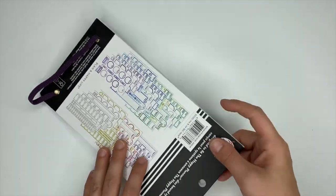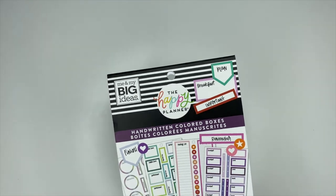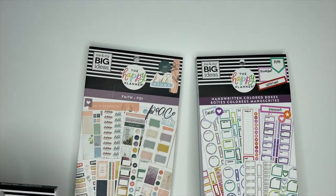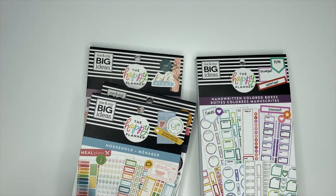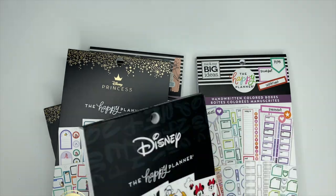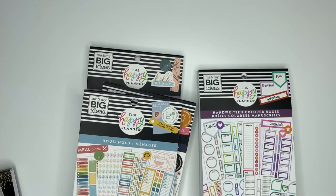So that is going to be the Handwritten Colored Boxes sticker book from the Happy Planner. I will have the link down below. Make sure you check out my other videos because I do flip-throughs of the faith sticker book, Biz Babe, household, princess sticker books, and the new Disney sticker books. If you haven't already, make sure you subscribe and I will see you in the next video.